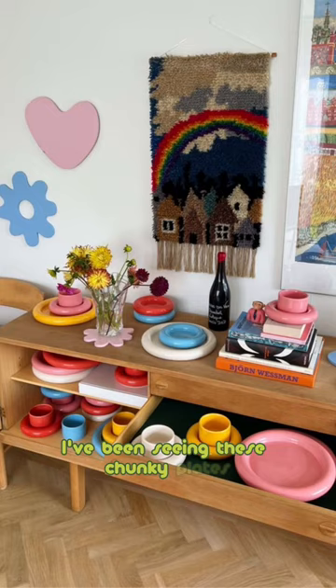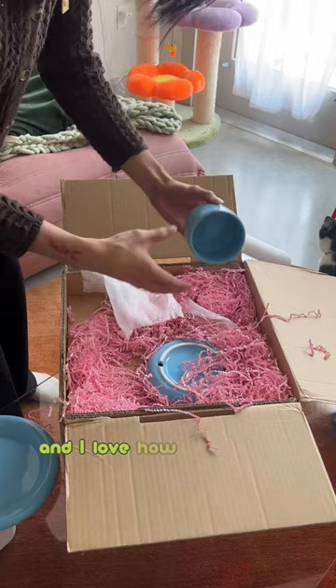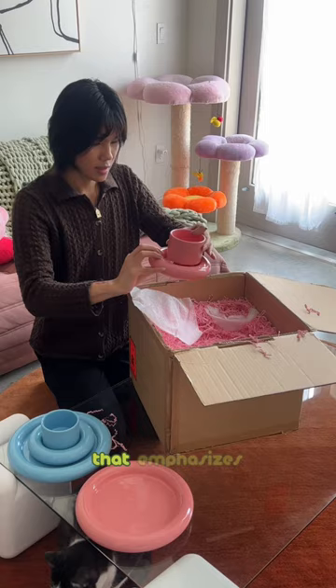I've been seeing these chunky plates and mugs everywhere on my Pinterest and I finally got my hands on them. These ceramic pieces are created by Gustav Westman, and I love how chunky and fun they are. His work is characterized by a minimalistic aesthetic that emphasizes the natural beauty of the materials he uses.